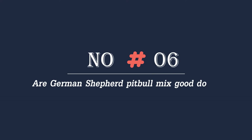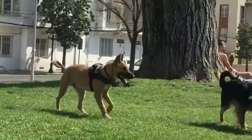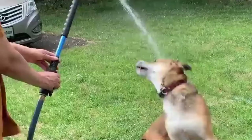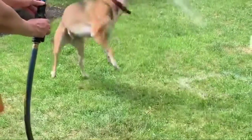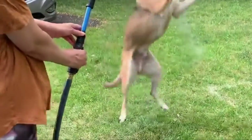Number six: are German Shepherd Pitbull mixes good dogs? Despite this negative reputation, the Pitbull mix with German Shepherd is a very loyal and affectionate breed to its family members. With correct socialization, this breed can be great for children, making them a terrific choice as a family companion pet.